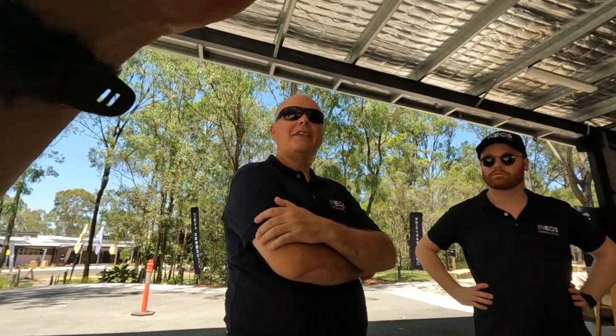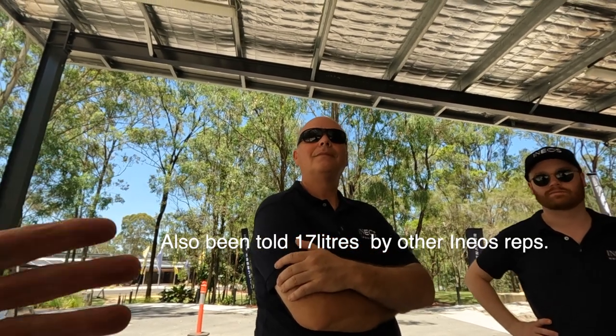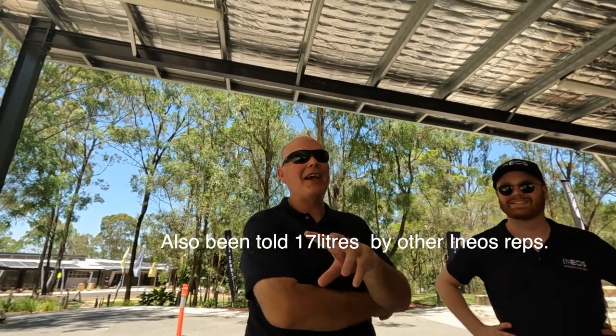So let's chat to the guys from Ineos. What's the capacity of the AdBlue tank? 16 litres. So how long will that last? Well, AdBlue is used as a volume of exhaust gas output. So you tow, you use more AdBlue. You drive on the highway at highway speeds, you use less AdBlue because you've got less exhaust flow. So if you're a tower, you're going to use more AdBlue. If you just drive around town and on the highway occasionally, you use less of it.